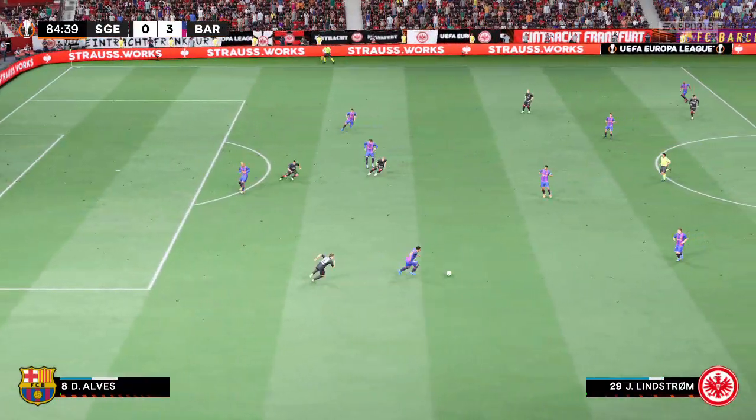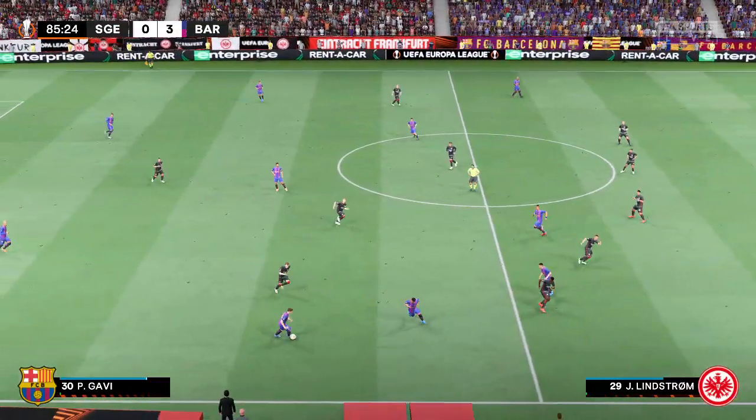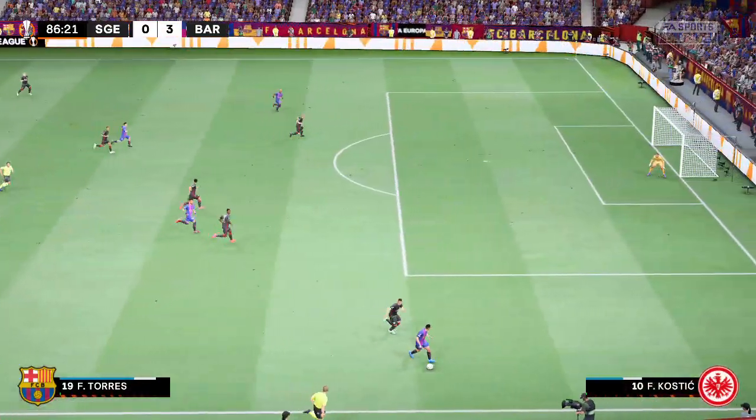Five minutes remaining, but you just feel this is over already. Only minutes left now, and Barcelona hold a commanding lead.